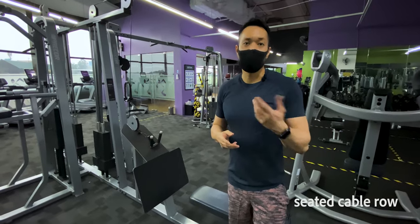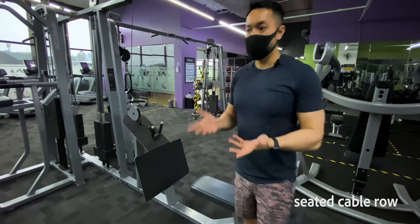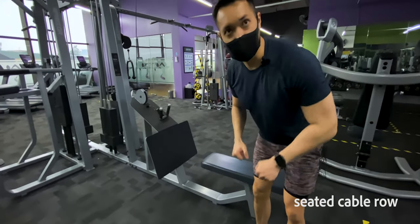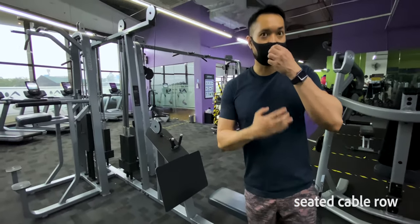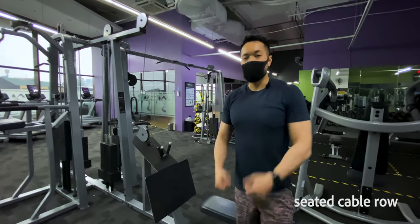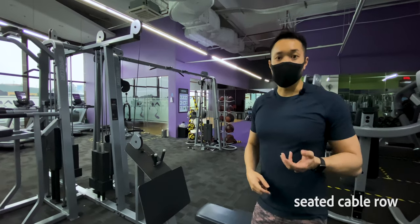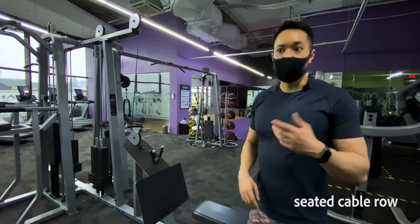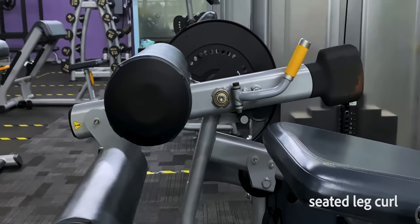Time under tension is actually one of the stimuli to elicit more muscle growth. Whereas with a barbell or dumbbell when you row, gravity will normally take the weight back down, increasing the velocity of the descent. If your body is not used to controlling the negative rep, that reduces time under tension and you're just letting it fall. With a cable row there's a constant advantage throughout the movement. That's number two.